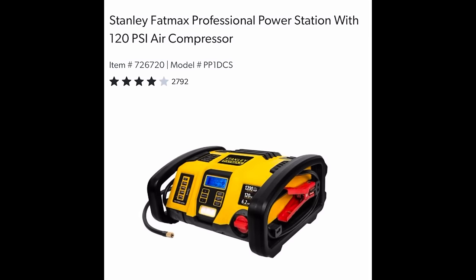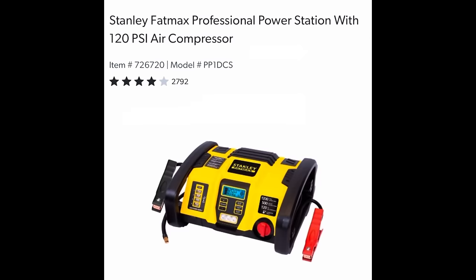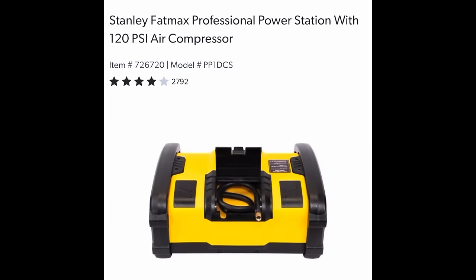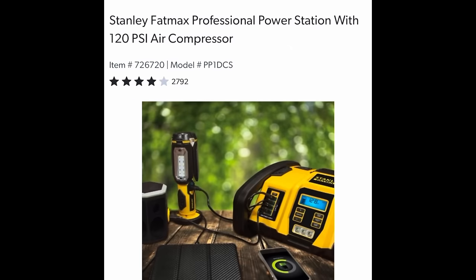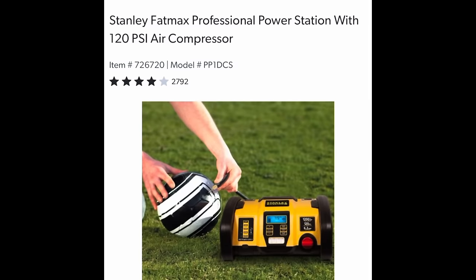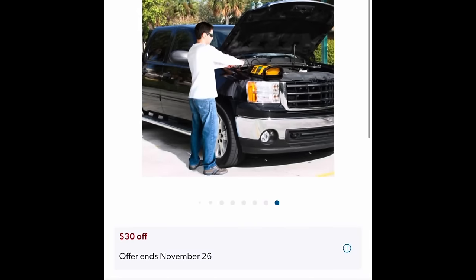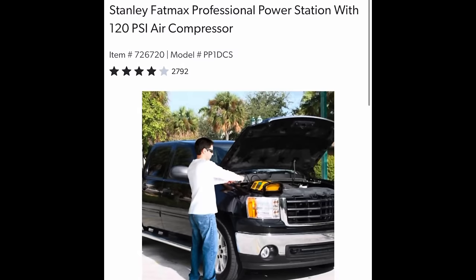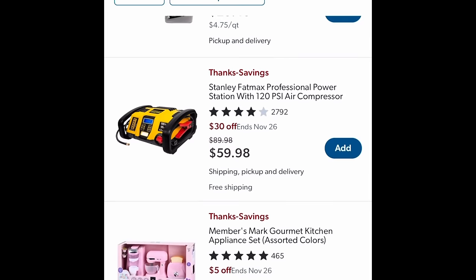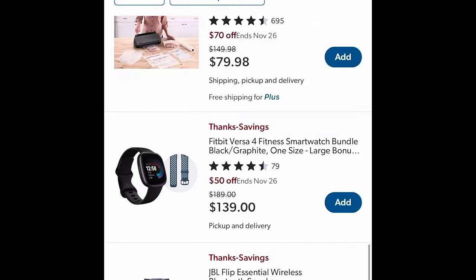How about the Stanley Fat Man Professional Power Station with 120 PSI air compressor? Got basketballs you want to blow up? How about tires? It can also jump your car if there's an issue — check to make sure your car is the right kind. You can check your tire pressure, inflate basketballs, volleyballs. $30 off, $59.98.